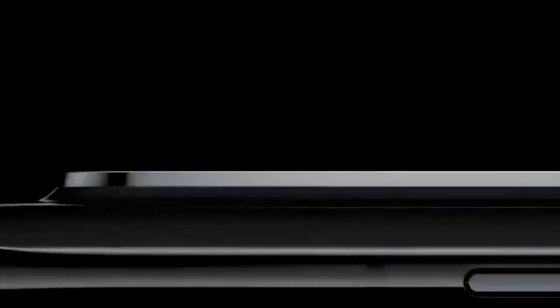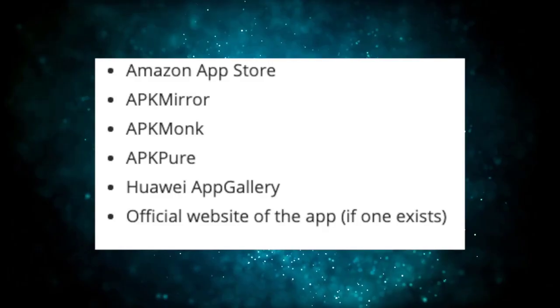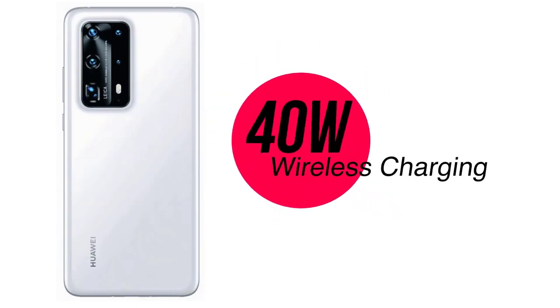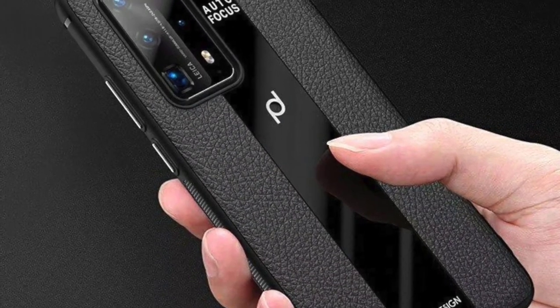Unfortunately, the ongoing trade war between the United States and China means the smartphone won't ship with Google apps, and instead relies on App Gallery. Keeping the lights on is a 4,200mAh battery paired with support for 40W fast wired charging and 40W fast wireless charging, although the latter could be incorrect and may instead be limited to 27W — with the 40W tech limited to the ultra-premium Huawei P40 Pro Plus.